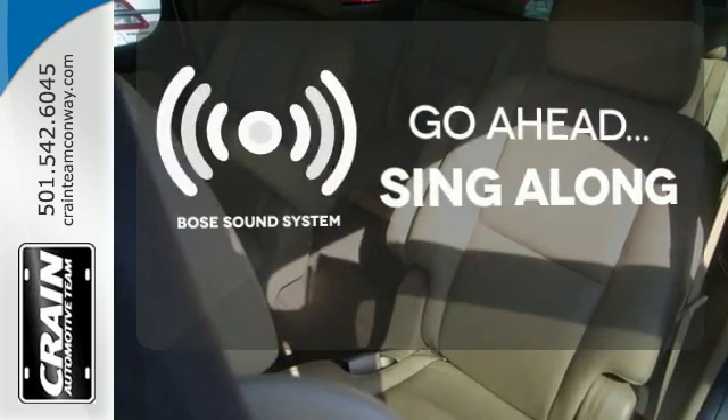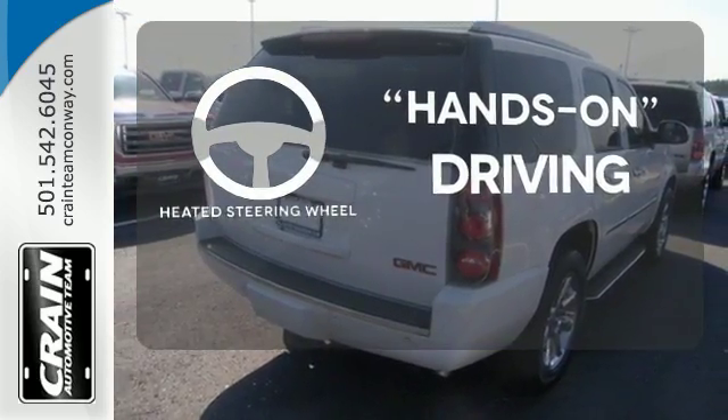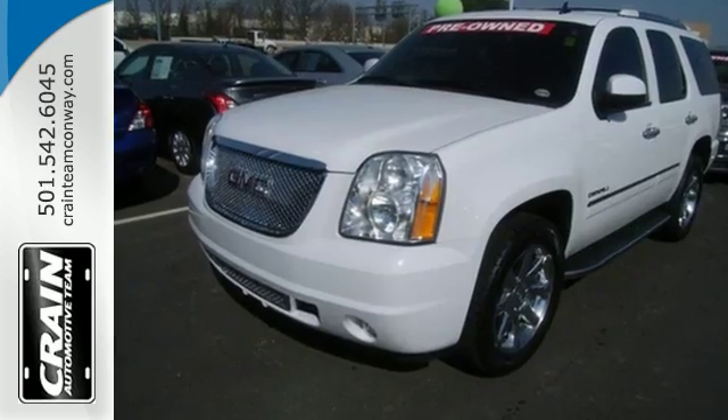Let your music envelop the cabin with the Bose sound system. You'll want to keep both hands on the heated steering wheel. I think becomes I know I can with this Yukon Denali. Come see the big SUV that could today.